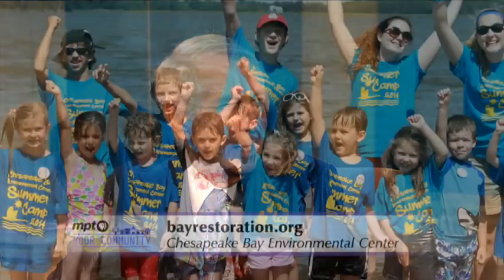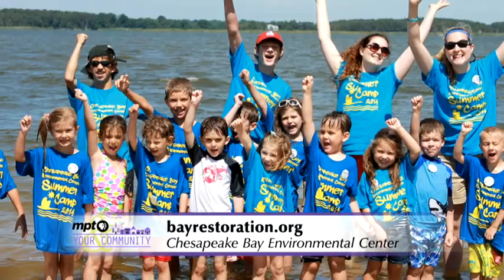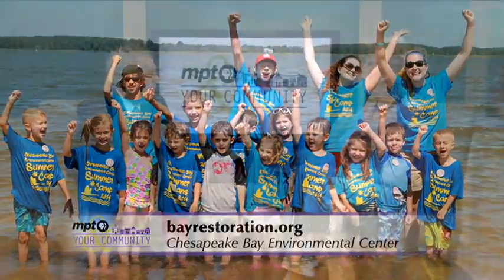A lot going on there. So how are you getting people to come — younger people to get them involved? It's primarily through the school systems. That is our primary source of children and younger, older children to learn about the bay.